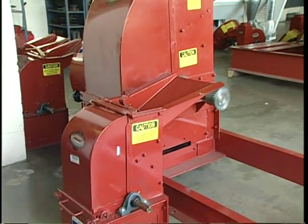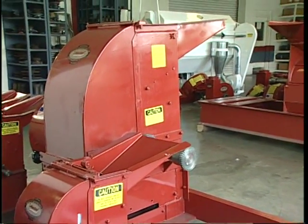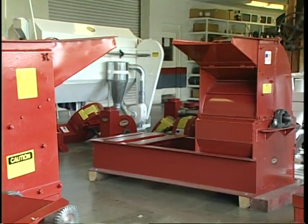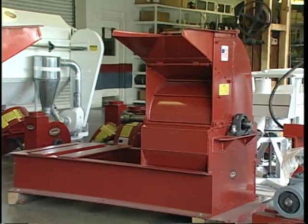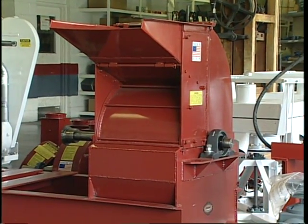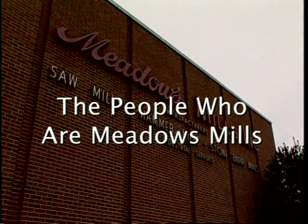That's our hammer mill product line. From the number five Mighty Marvel all the way up to the number 85D Super Hammer Mill, Meadows will custom design a mill to fit your exact needs. Along with every mill, you get the Meadows guarantee of more for your money.